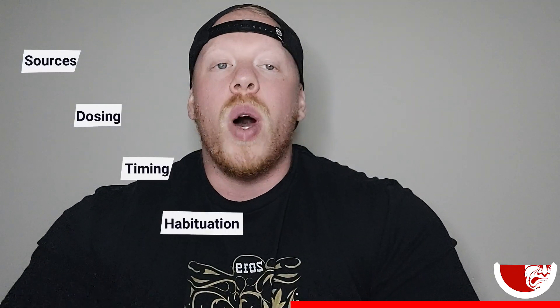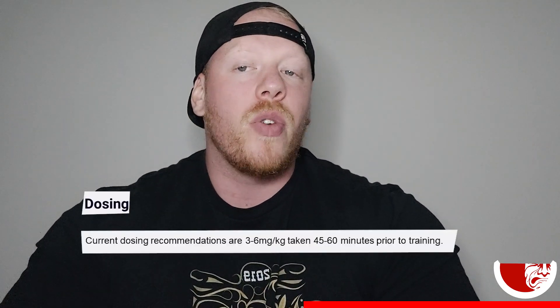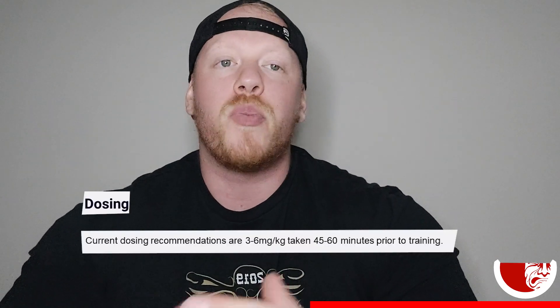Now let's talk about sources, dosing, timing, and habituation. Current dosing recommendations are roughly three to six milligrams per kilogram taken about 45 to 60 minutes prior to training. Most of the beneficial effects are seen when you're on the upper limit of that dosing, which is about five to six milligrams per kilogram.